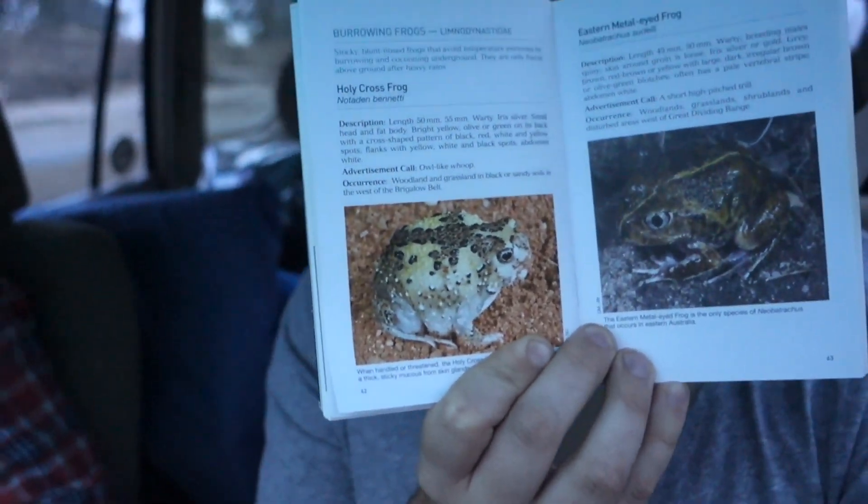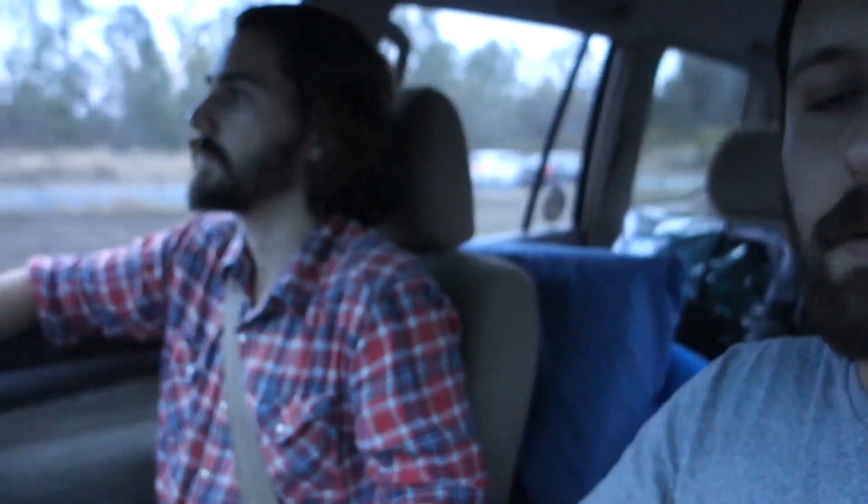After a huge amount of rain, the crucifix frog — a totem, Benetai — comes out of its burrow, but it covers its whole body in this hectic layer to keep it moist in the sand. When it comes out, it eats its own skin and cocoon to give it a boost of energy before it goes out.